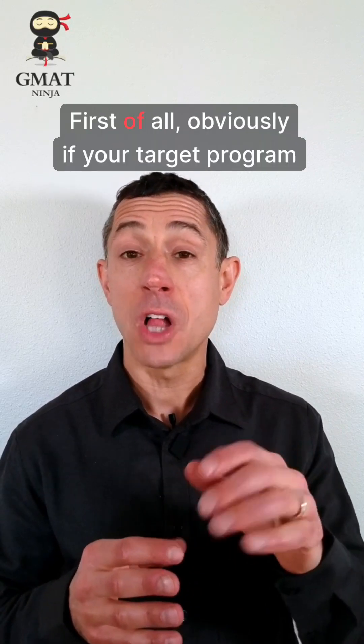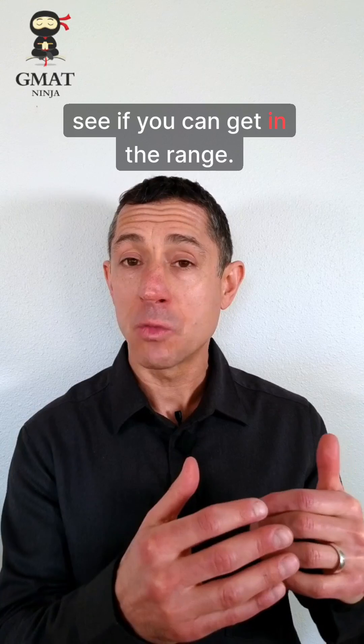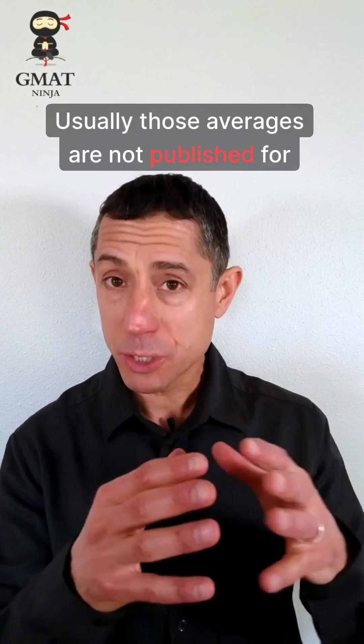A couple quick pieces of advice. First of all, obviously if your target program publishes GRE averages, pay attention to those and see if you can get in that range. Now unfortunately, that's a rare thing — usually those averages are not published for specific programs.